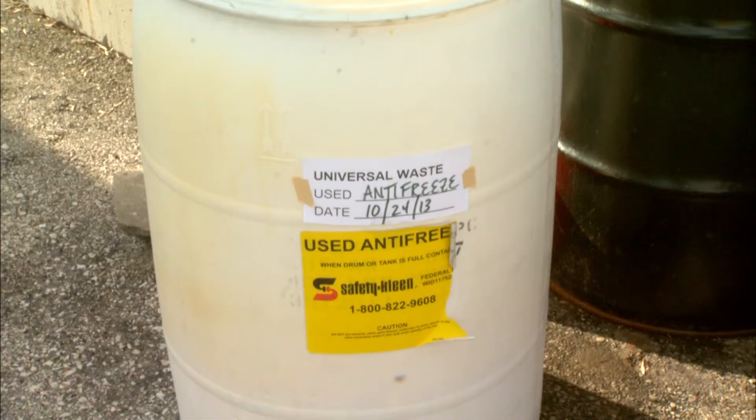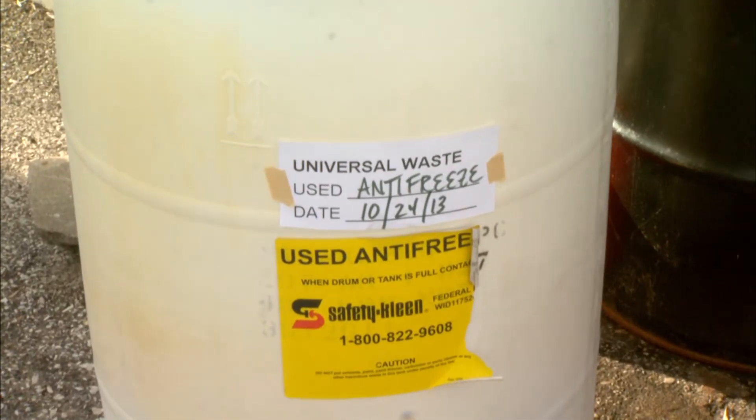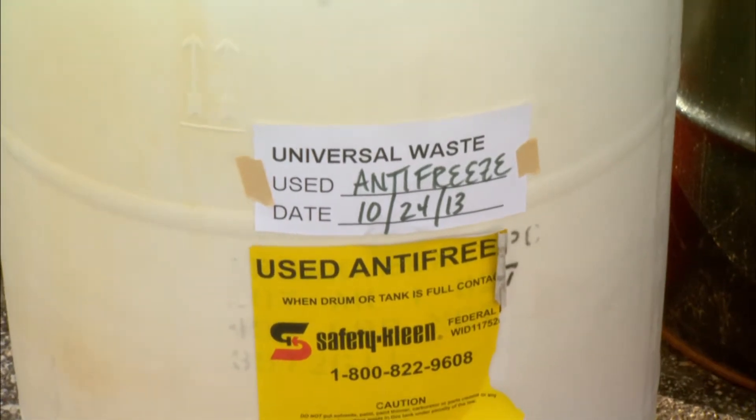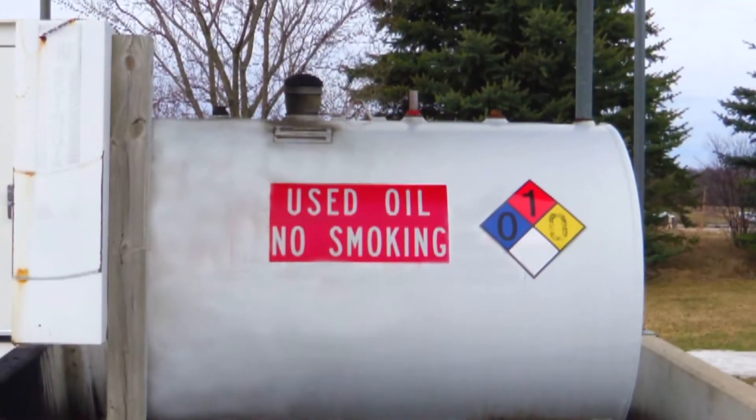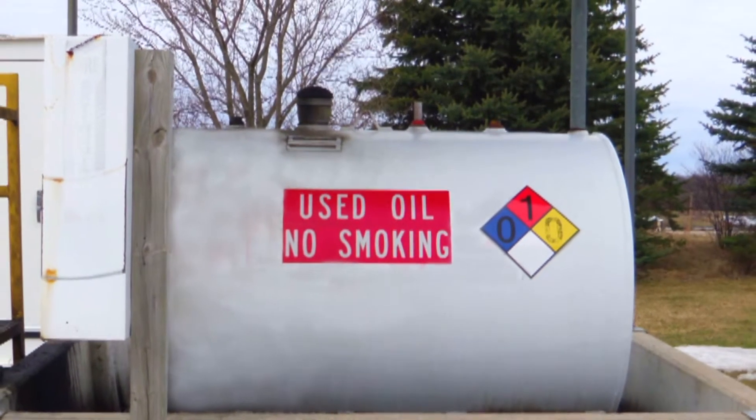We store antifreeze in this heavy-duty bucket and keep it tightly closed except when we are adding antifreeze to it. It's labeled 'used antifreeze' and has the date we first poured antifreeze into it to make sure we send it off within a year. Right next to our used antifreeze is our used oil area — here it is, in a leak-proof, closable container labeled 'used oil.'